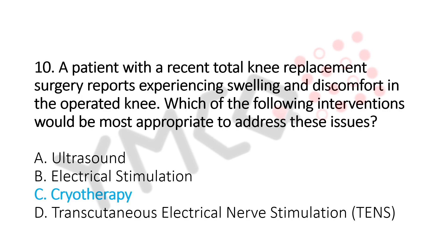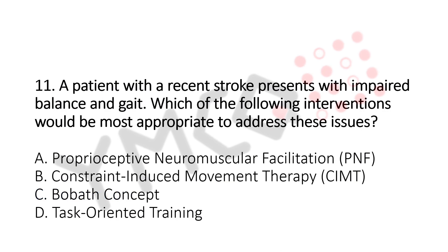Question number 11. A patient with recent stroke presents with imbalance and gait disturbance. Which of the following would be the most appropriate to address this problem? Option A: Proprioceptive Neuromuscular Facilitation. Option B: Constraint Induced Movement Therapy. Option C: Bobath Concept. Option D: Task Oriented Training. The answer is Option D, Task Oriented Training.